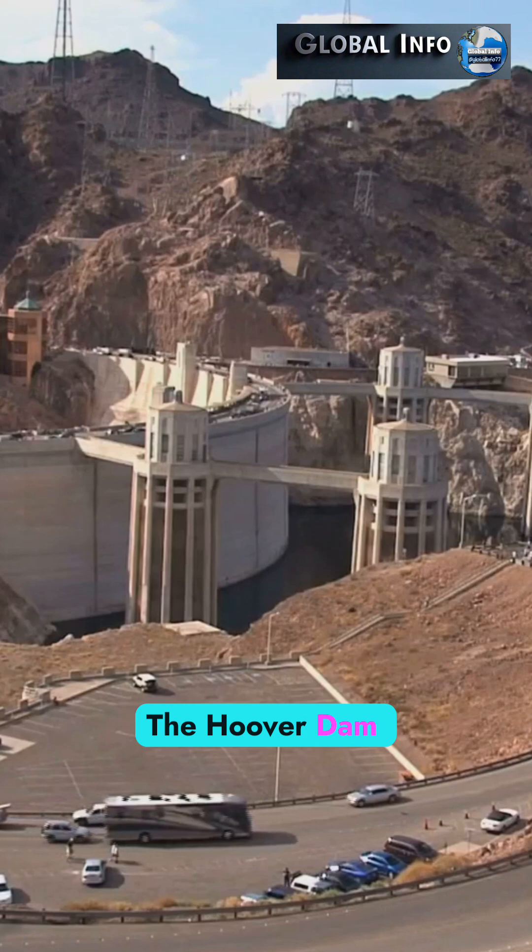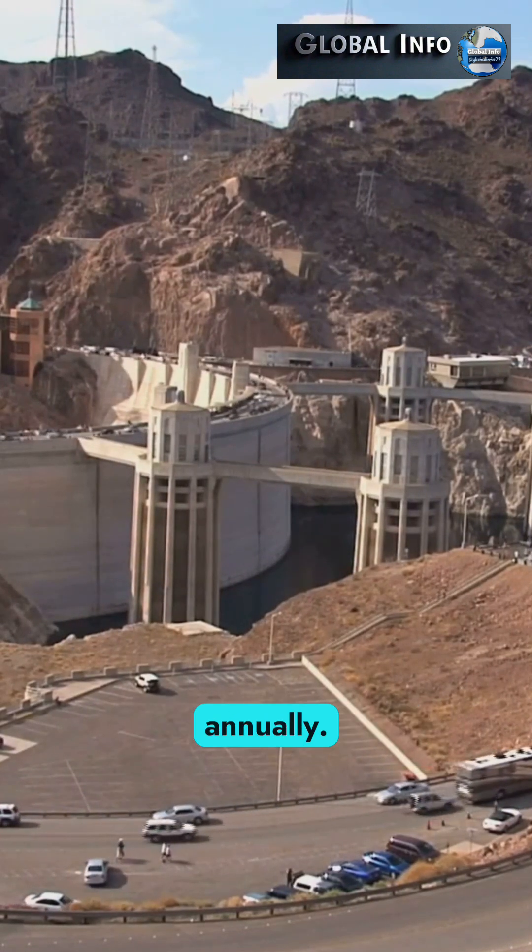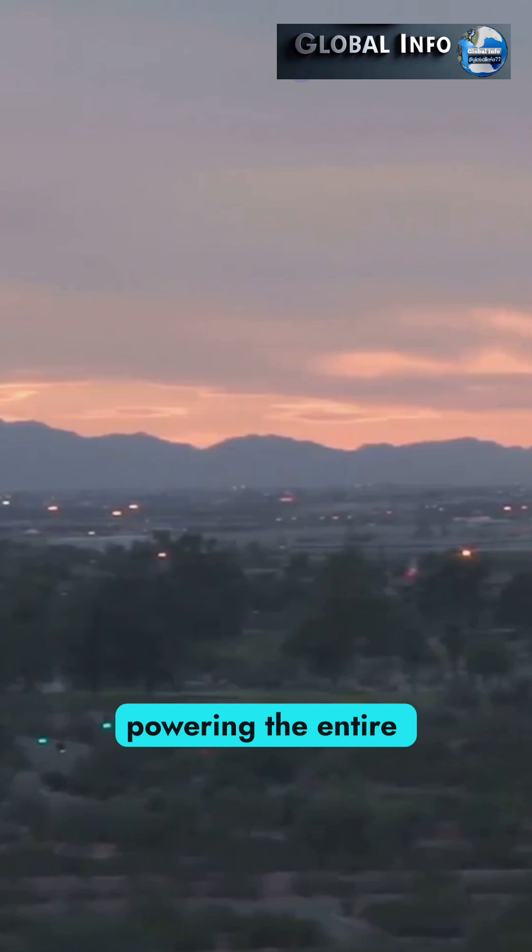Fact three, the Hoover Dam generates enough electricity to power 1.3 million homes annually. That's like powering the entire city of Phoenix.